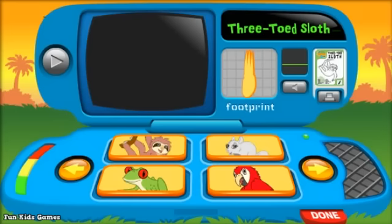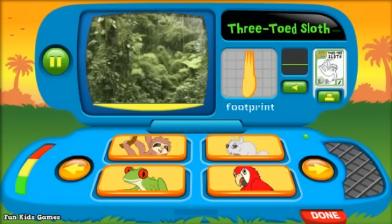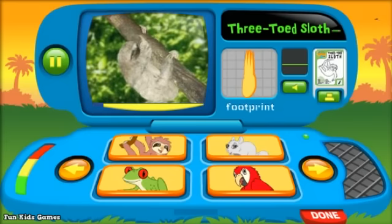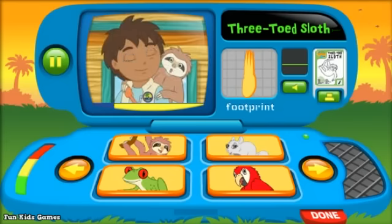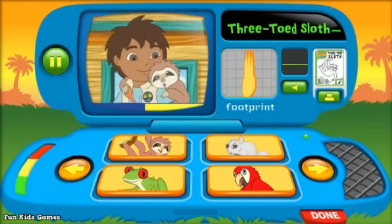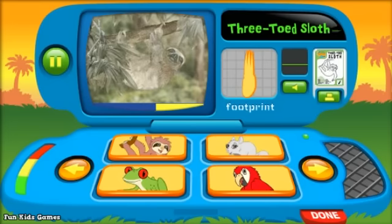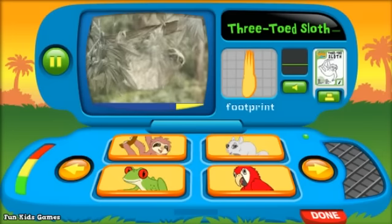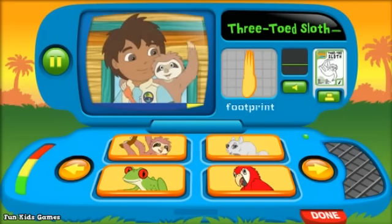Three-toed sloths. Sloths live in trees in the rainforest. They're really good climbers, but they're really slow. And they're very blended with the trees they're in. You know why that helps them? So they can hide from animals that they're afraid of.